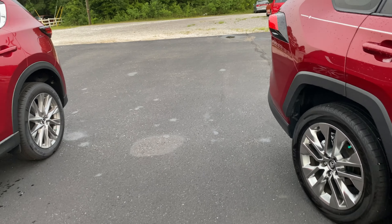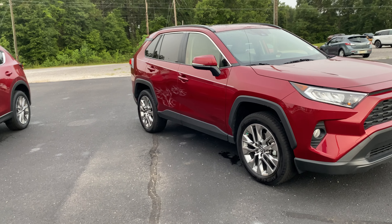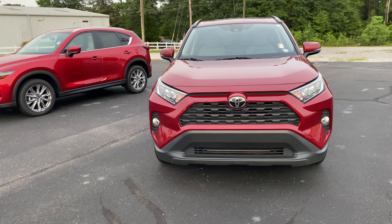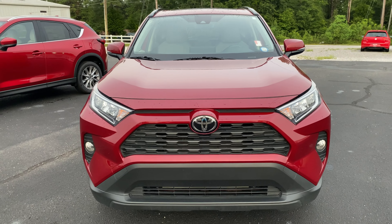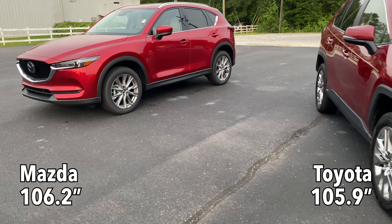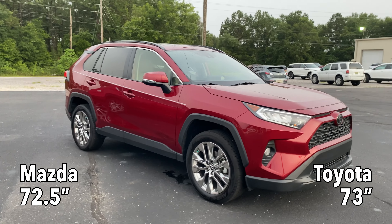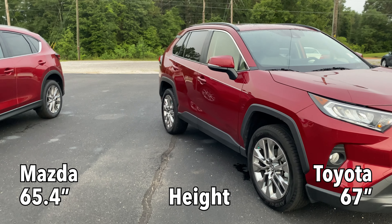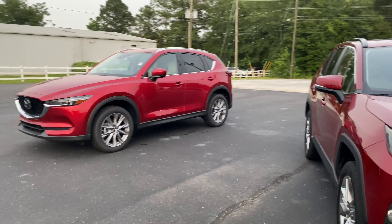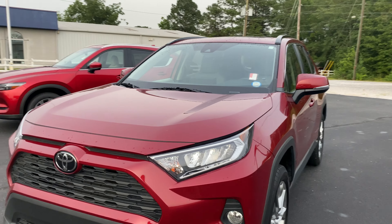Now let's get to the nitty gritty and compare interior space and cargo. First, these two vehicles are almost identical in exterior size — wheel track, wheelbase, overall length, and overall width are all nearly the same. That similar chassis size on both may reflect the Toyota-Mazda partnership. So the exterior dimensions shouldn't favor either vehicle in terms of interior space — let's see if that holds up.